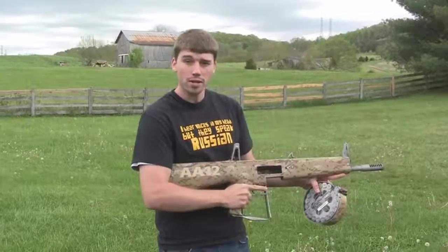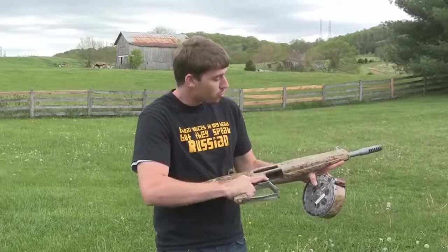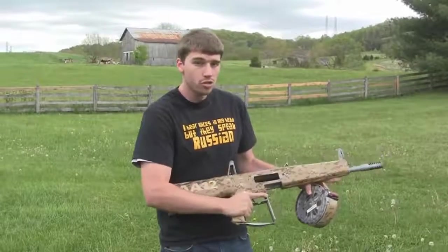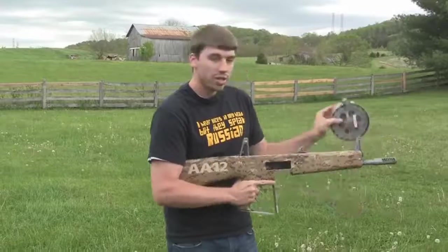You're getting 300 rounds per minute, and the thing about this gun is it's complete stainless steel construction. You don't need to clean it, you don't need to lubricate it — it just keeps going no matter what, in any weather condition. Whether you're a marine or a seal coming out of the ocean, everything holds up.